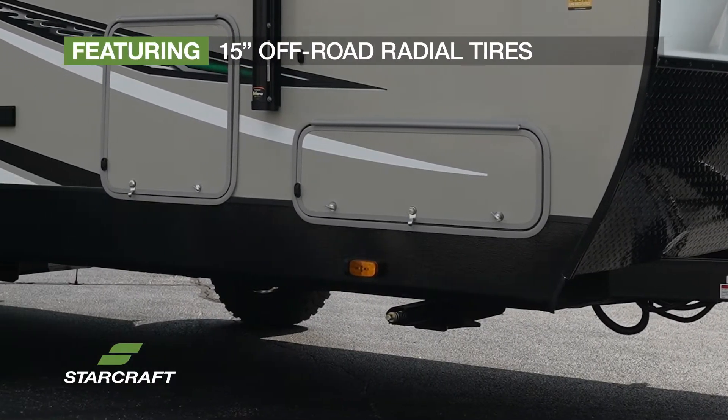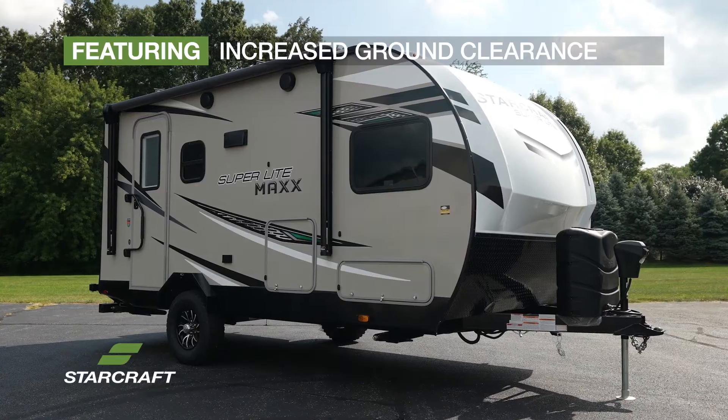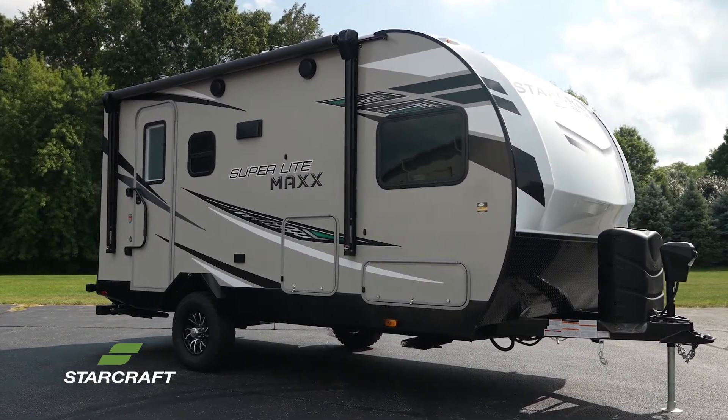Featuring 15-inch off-road radial tires with aluminum rims, increased ground clearance, and standard solar prep with the option to add solar panels. You'll feel confident taking this travel trailer off the beaten path.